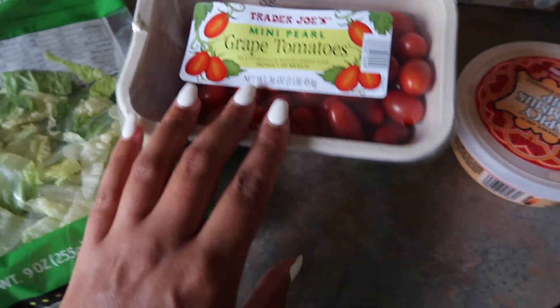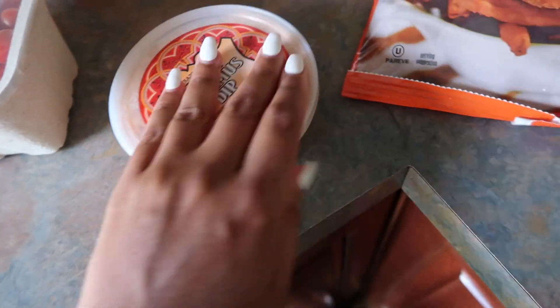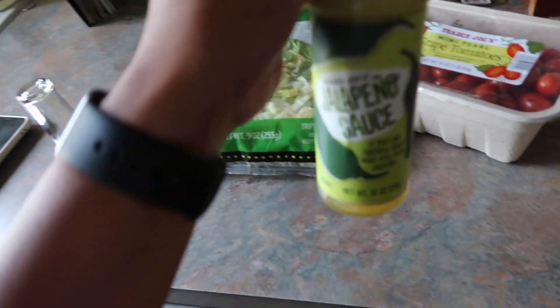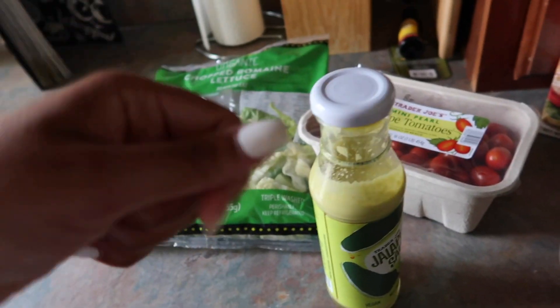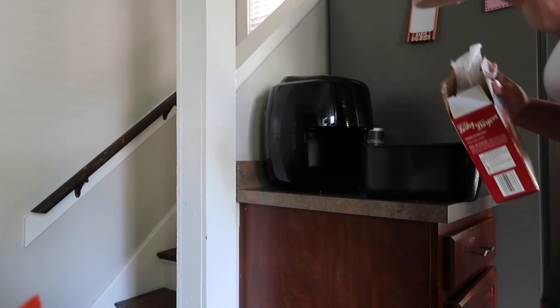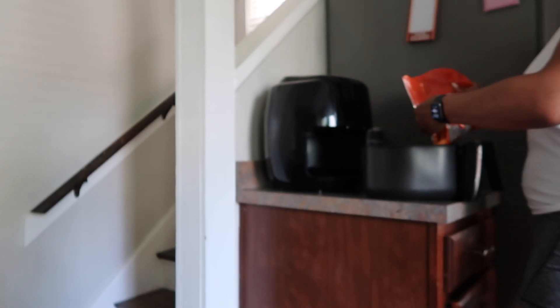I'm going to use some romaine lettuce, cut up some grape tomatoes, sweet potato fries, and turkey burgers from Trader Joe's. I usually like my sweet potato fries mixed with spicy hummus, but I'm thinking of mixing in a little bit of this jalapeno sauce — just about two tablespoons mixed with water to make it thinner and stretch it as a dressing. My favorite thing about this recipe is you can throw everything into the air fryer. I spray the bottom of the pan with olive oil, place in a turkey burger patty, and add the sweet potato fries.